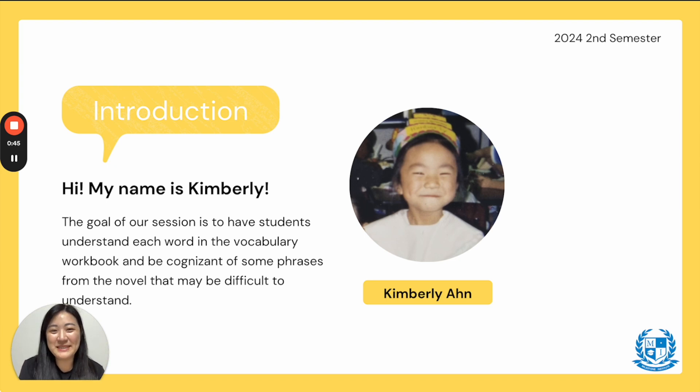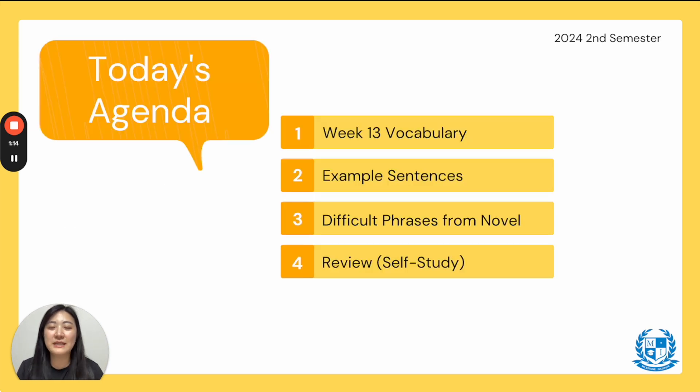My name is Ms. Kimberly, and the goal of our session in this video is to have students understand each word in our vocabulary workbook and to be cognizant of some phrases from our novel that may be difficult to understand. I'll be here as your guide. If you've already watched my videos, skip to the first word, but if this is your first video, stay and listen. Today's agenda: Week 13 Vocabulary, extra example sentences, and in the next video, difficult phrases from our novel. After both videos, you will review and self-study.